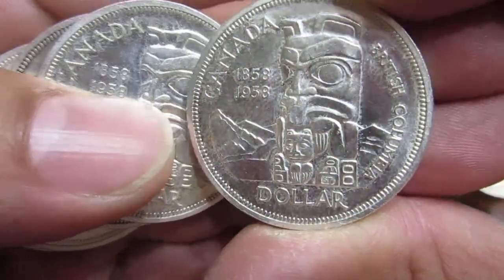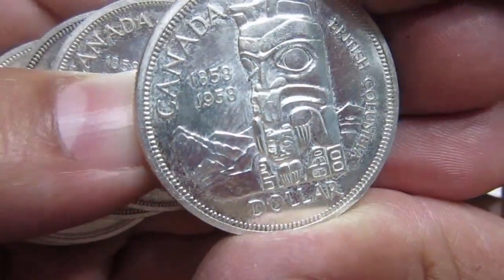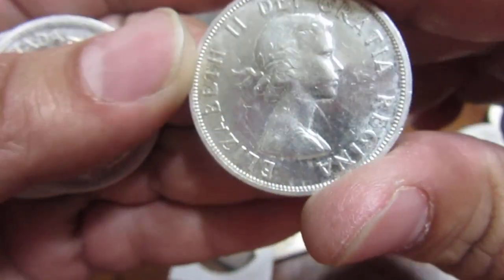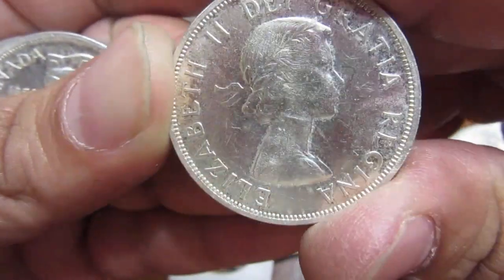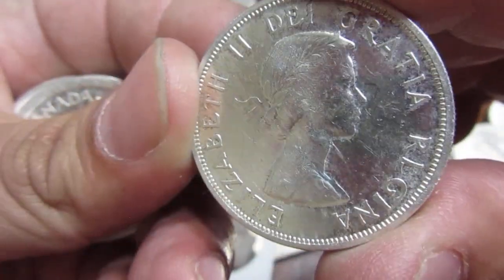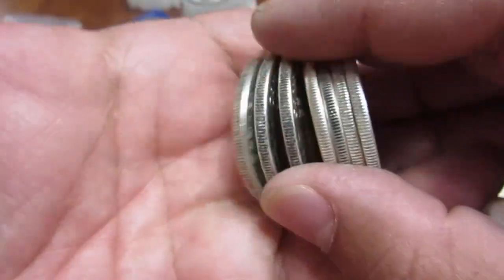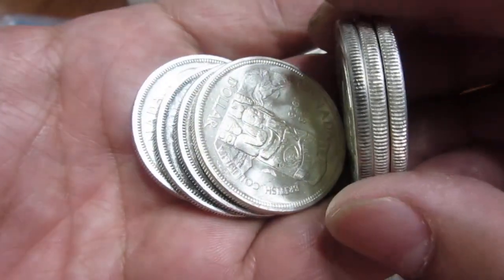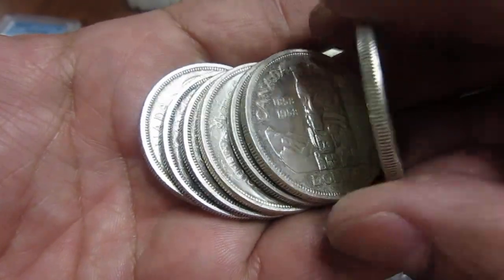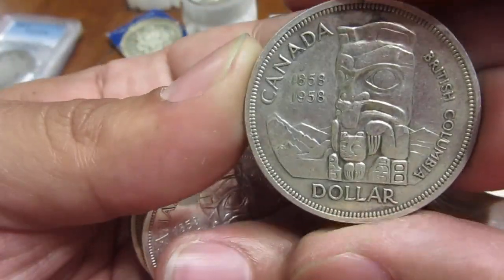The 1958 totem pole — or 'death dollar' as it's sometimes called — features the beautiful long-neck Queen. All of these are the totem poles. There's a great portrait of the Queen on one of my other coins here too. I got a good price on these, and this stuff is considered again just weight for me. Beautiful looking coins.